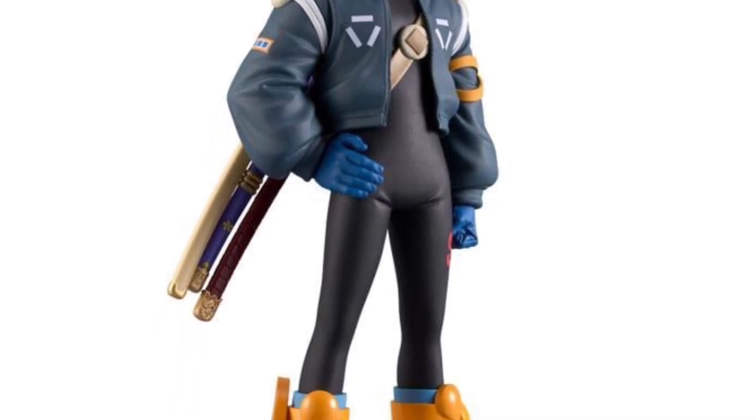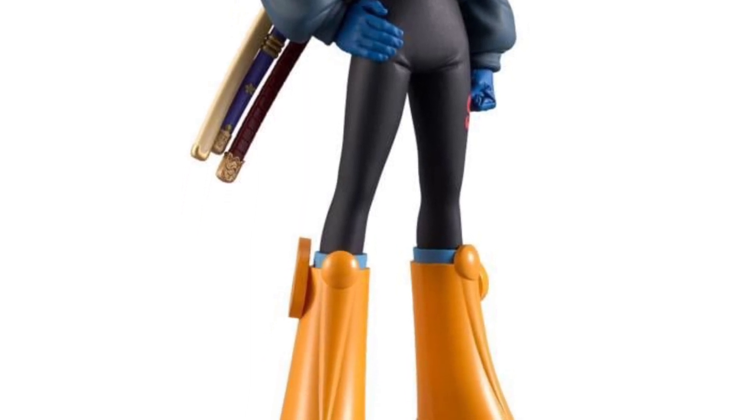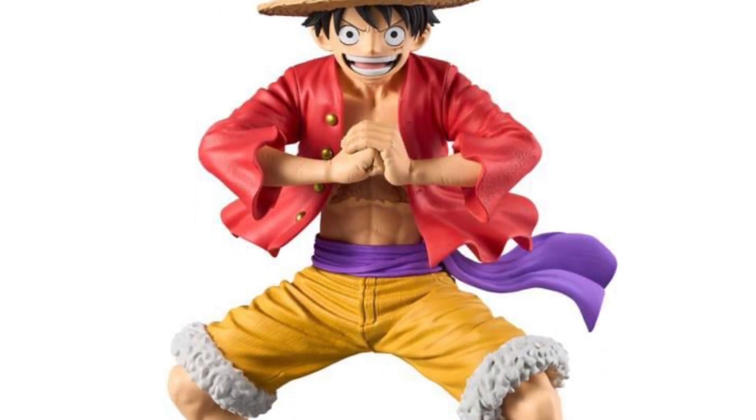It's like he borrowed Wolverine's jacket from Days of Future Past — doesn't it kind of look similar to it? Pretty cool. And then Luffy — there he is. We need more gear versions of Luffy, I think, in statue form.